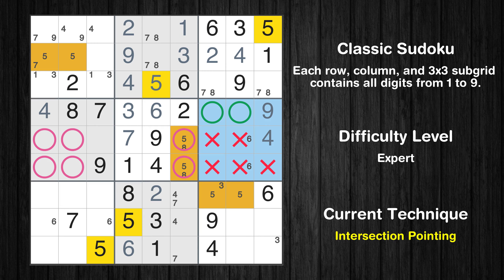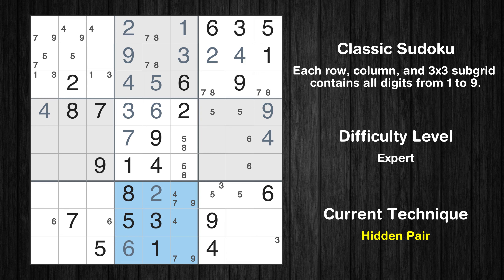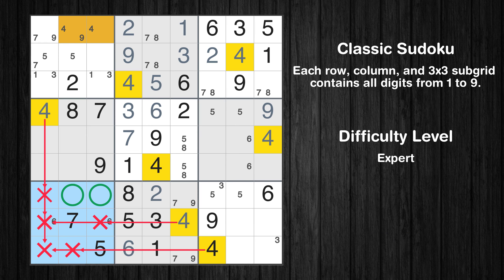Only two positions left in the sixth box where value 5 can be placed. Only two positions left in the eighth box where value 9 can be placed. There is a hidden pair in box 8. Notice how the candidates 7 and 9 occur in only two cells in this box. We have two candidates and only two cells where they can be placed in box 8. Therefore all other candidates can be removed from these two cells. Only one position left in the eighth box where value 4 can be placed. Only two positions left in the seventh box where value 4 can be placed.